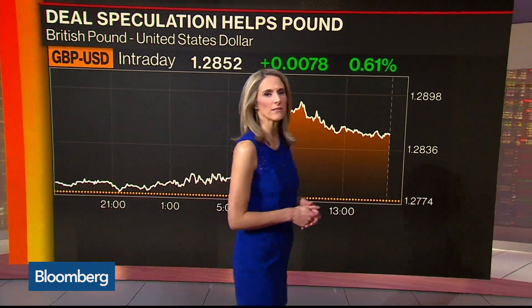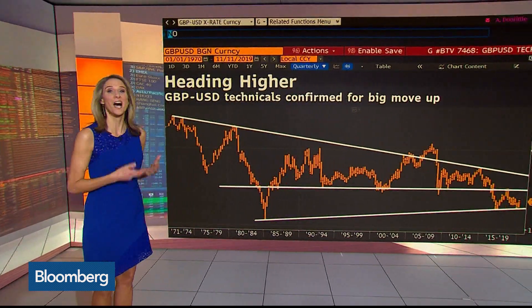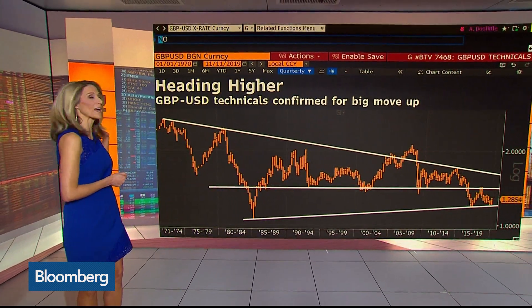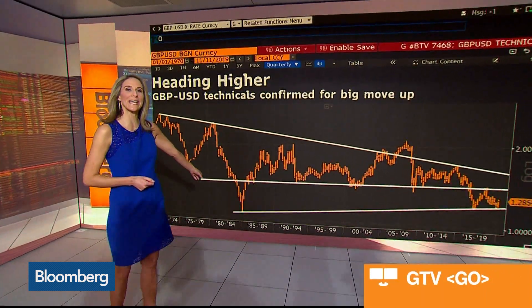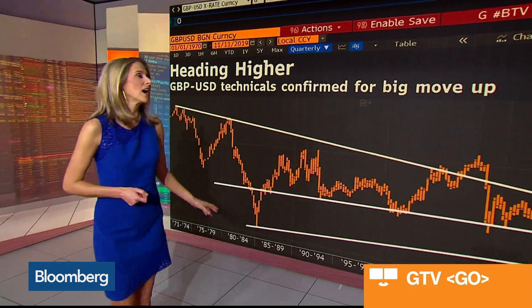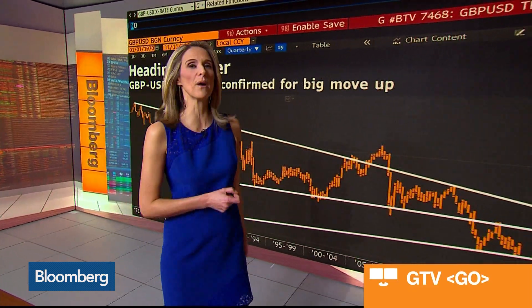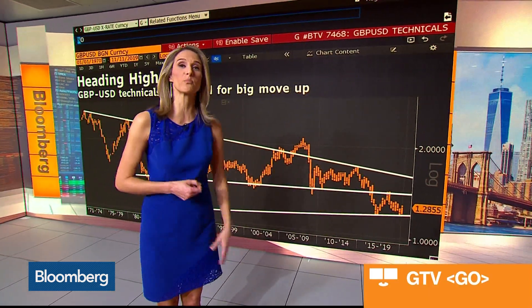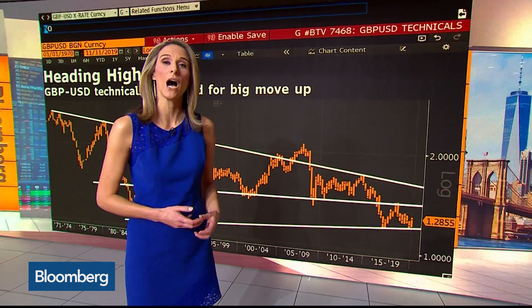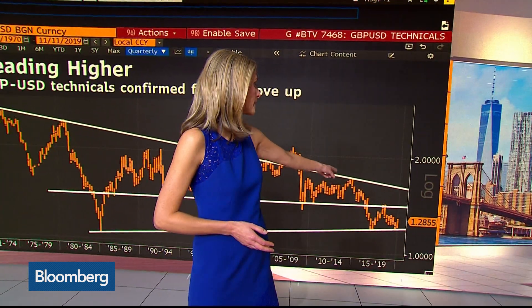Let's put this into the context of a long-term chart. This goes back all the way to 1970 at the highs, closer to $2.60, and at the lows in the early 80s, closer to $1.05. The recent high, back in 2009 or so, was above $2.00. And then, over the last few years, on Brexit fears of a hard Brexit, we've seen it go down to $1.20.